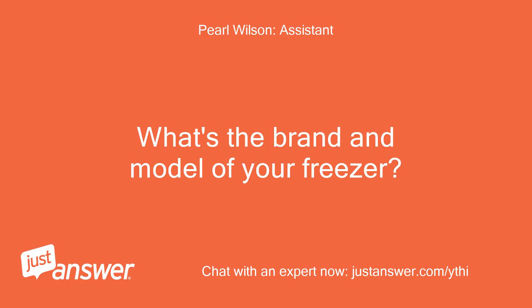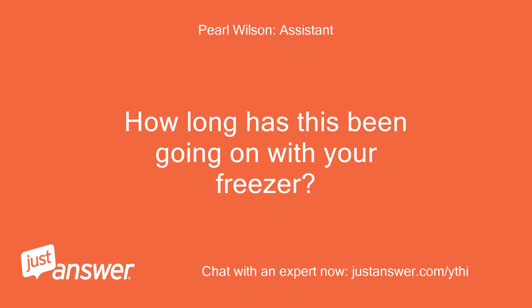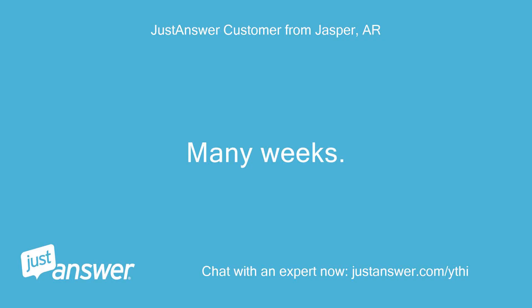The chat prompts ask: What's the brand and model of your freezer? Bosch Refrigerator Freezer B21CL81SNS-02. How long has this been going on? What have you tried so far? Answer: Many weeks.